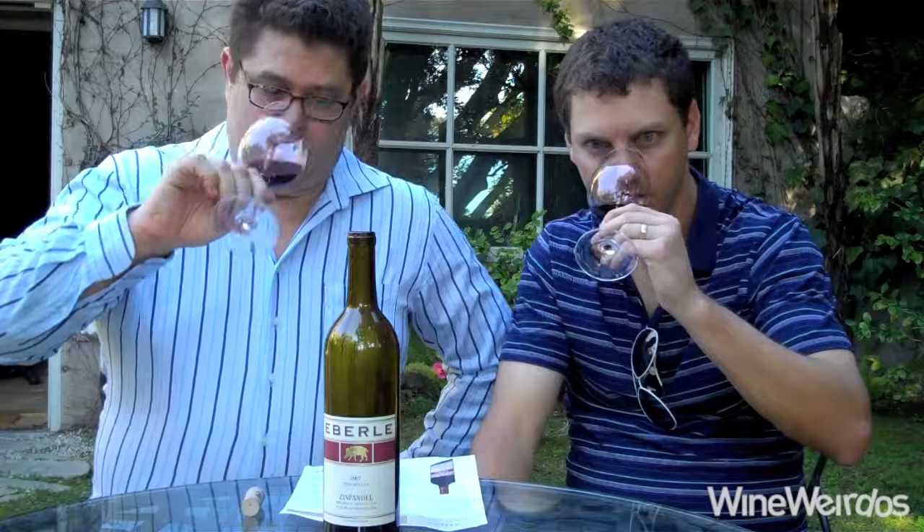Eberle, Paso Robles. Eberle wine from Paso Robles, Zinfandel 2007. Not only is it there but we have 50% from the Steinbeck vineyard and 50% from the Weinbush vineyard. So if you happen to know those vineyards, then this is what we got. It's almost 16% alcohol by volume. Spiking it's $24. They make a lot of this — almost 3,000 cases.